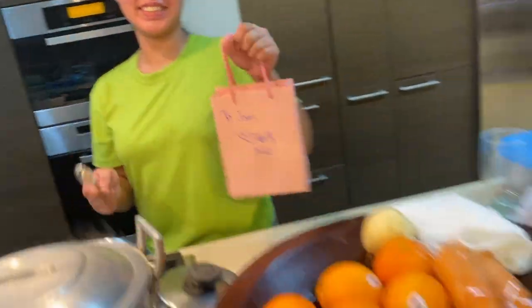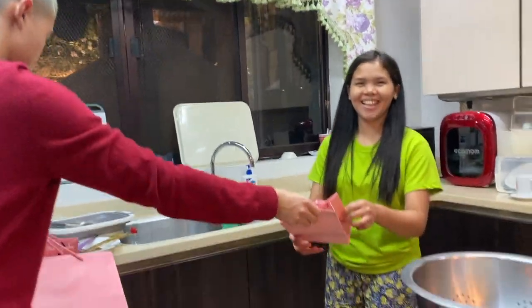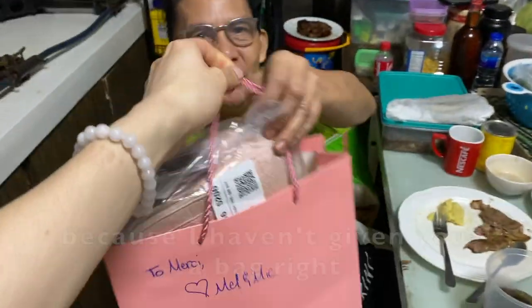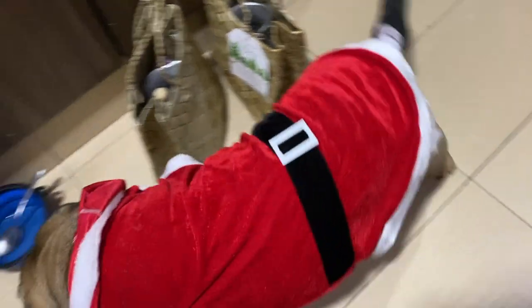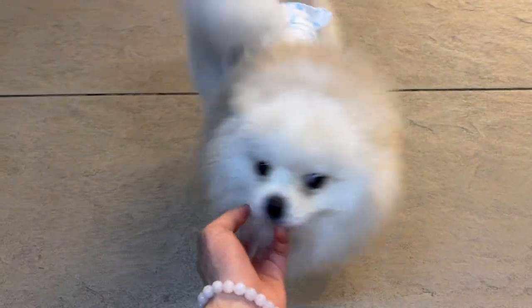So yeah, we're gonna give our gifts to the girls. Okay, Merry Christmas! Marimar — it's my special because I haven't given you a bag yet, right? And lucky Ronda! Merry Christmas, Ronda! Hi Sally! We have lots of dogs — Max, Maxim! Merry Christmas, Max!